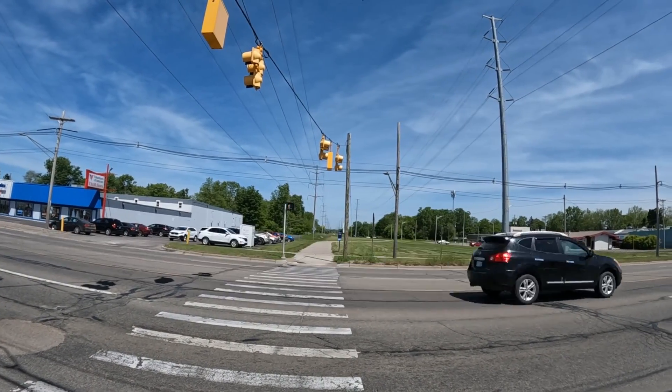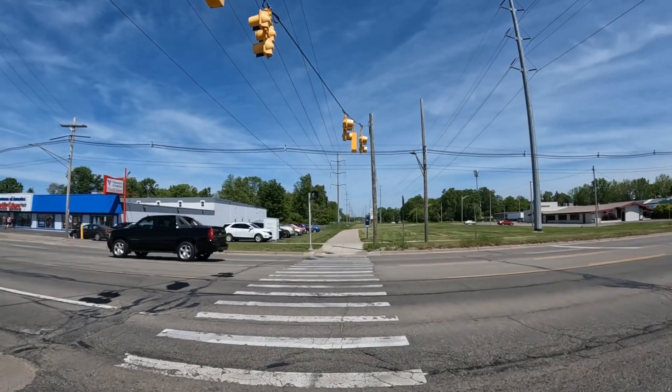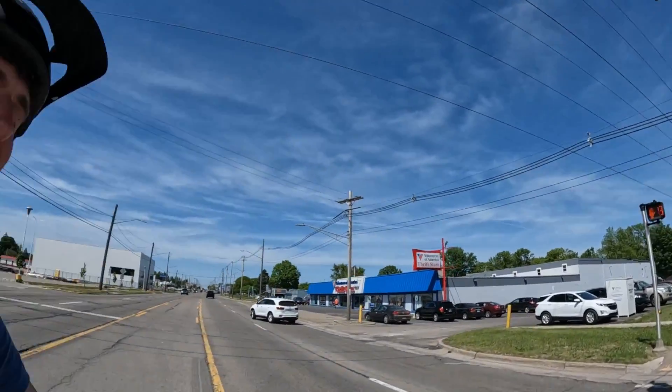Okay, there we go — watch this guy, he's gonna run it. See! It's white for me and he just ran it. Told you that was gonna happen. It's so common. Yeah, they just don't care, and there are no repercussions because you can't have a red light camera there.